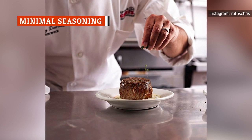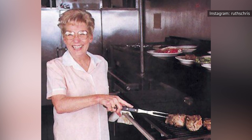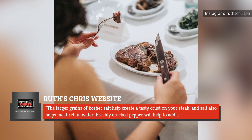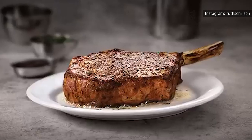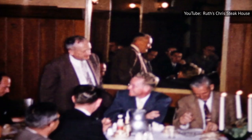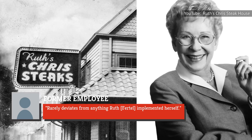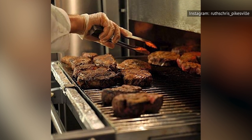The secret seasoning on Ruth's Chris steaks is nothing but kosher salt and cracked pepper. This approach lets the quality of the steak speak for itself. The restaurant's website states that the larger grains of kosher salt help create a tasty crust on the steak, and salt also helps meat retain water. Freshly cracked pepper adds a crunchy texture and further brings out the flavor. One Ruth's Chris chef told the Atlanta Journal-Constitution that he recommends adding fresh garlic to steaks as they're cooking too, though it's unclear if the restaurant does this. This simple recipe has been a trademark of Ruth's Chris since its very beginning, as Ruth herself said one of the secrets of her successful enterprise was consistency — including in seasoning.